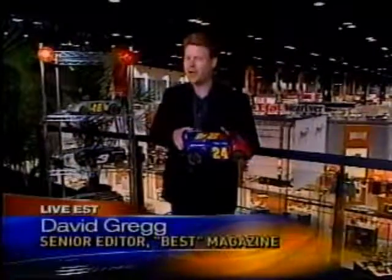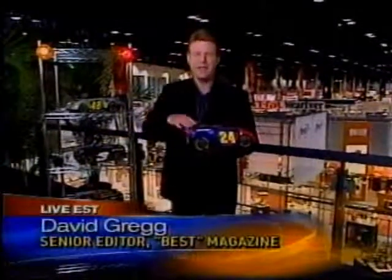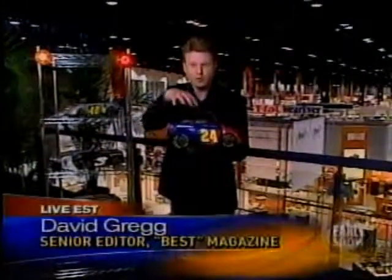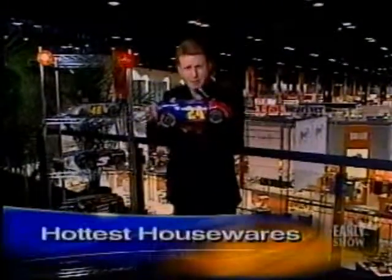I'm right here in downtown Chicago at the McCormick Center. The International Home and Housewares show is a little different this year — they've got a very strong theme. It's not about practical, it's not about functional, it's about putting it all together with cool design.